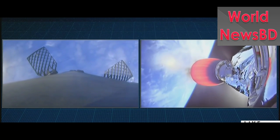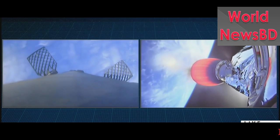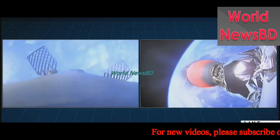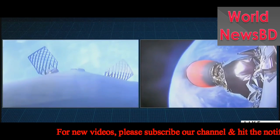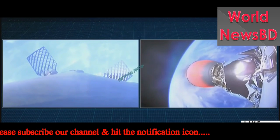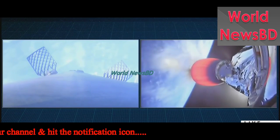For those of you just joining us, we had three events in rapid succession: we had a main engine cutoff from the first stage, we had a stage separation event, and then we had a second stage light, followed quickly by a fairing separation. Everything is going great right now. Falcon 9 is looking pretty good.